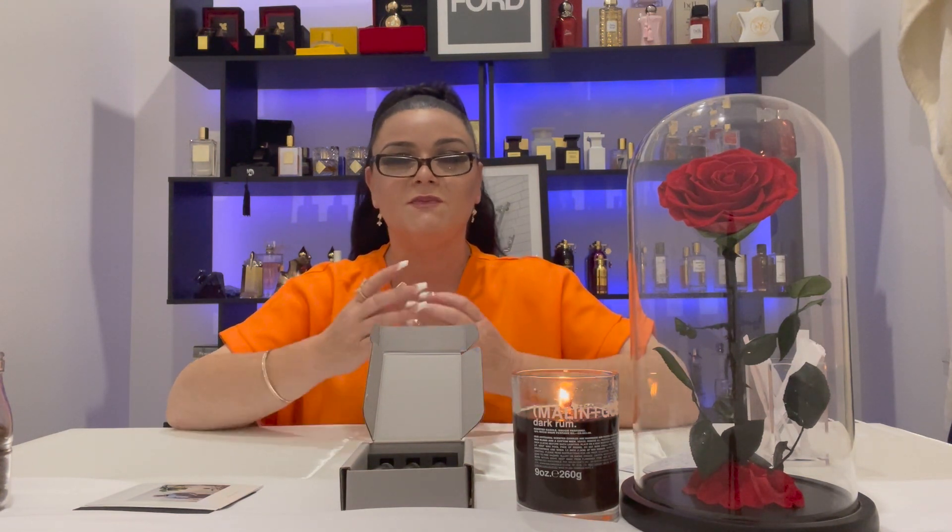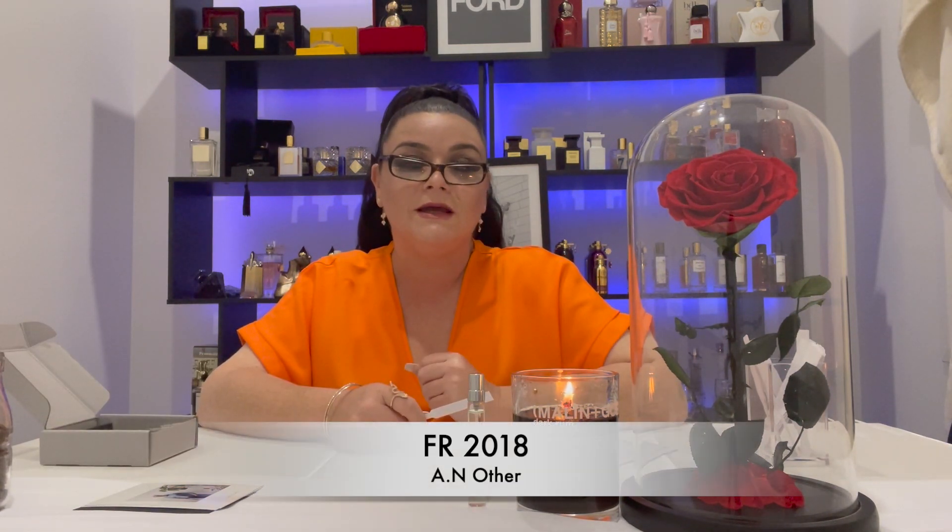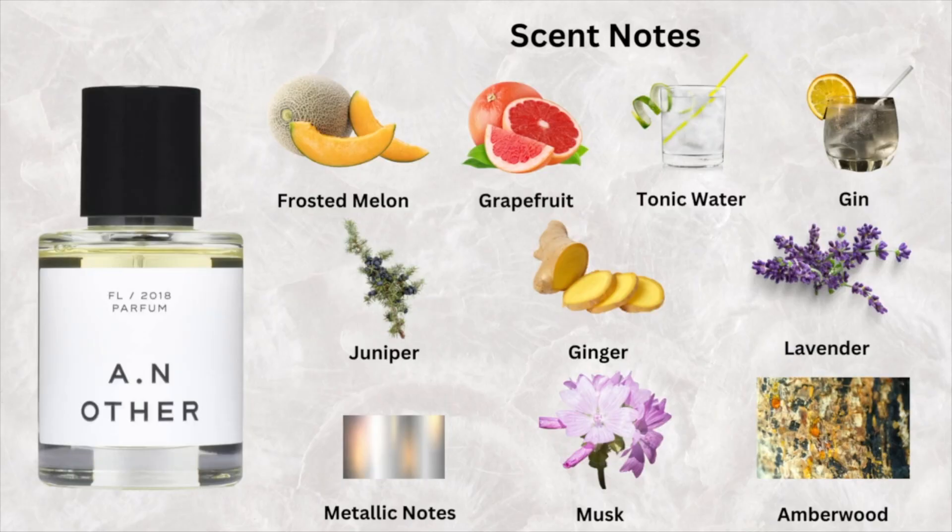As far as I know, these are the only three fragrances the brand has: WF 2020, OR 2018, and FR 2018. The names are quite confusing — especially since there are two 2018s. The first one we're going to talk about is FR 2018. While it's drying down on the test strip, FR 2018 is 166 Australian dollars for a 100ml EDP bottle. It has top notes of frosted melon, grapefruit, tonic water and gin; mid notes of juniper, ginger and lavender; and base notes of metallic notes, musk and amber wood.